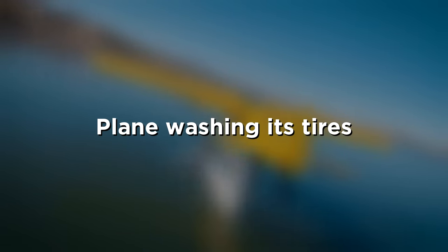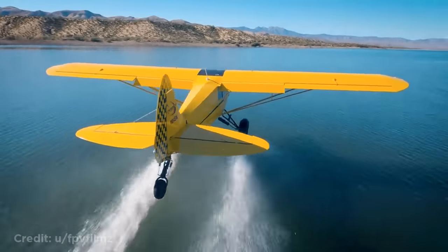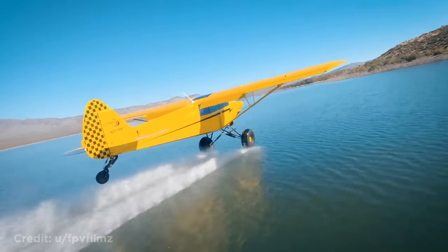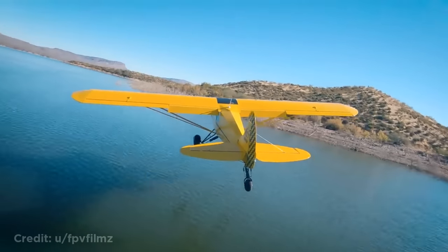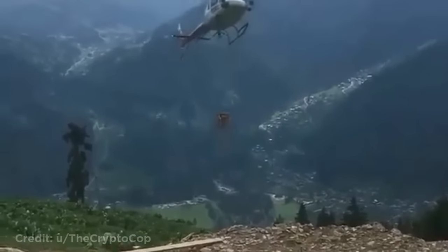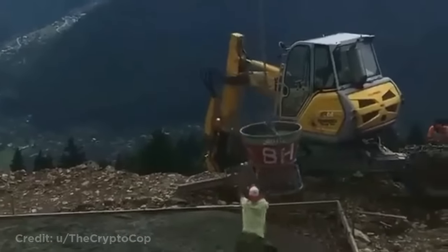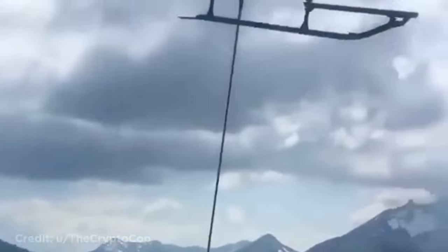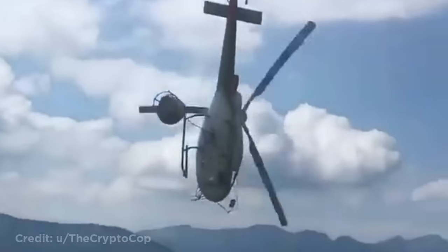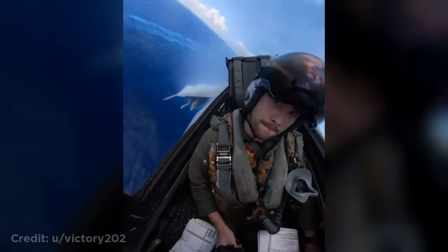This plane washing its tires. This helicopter dropping off concrete in a rush. This is how an aircraft carrier flyby looks from inside the cockpit.